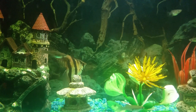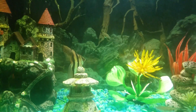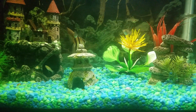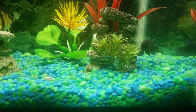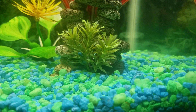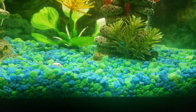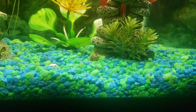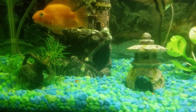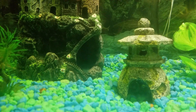I have two betta fish females. The one is right here, it's a blue one. I have this fish for almost one year or maybe more. And I have another one, it's a red one.